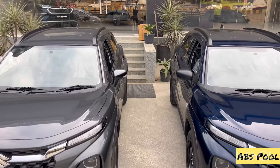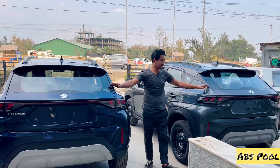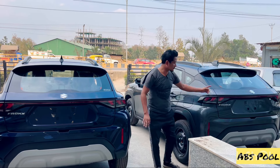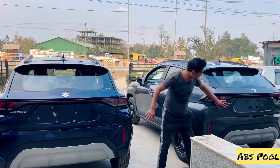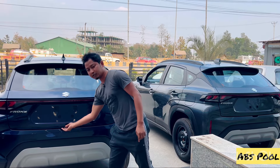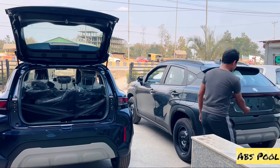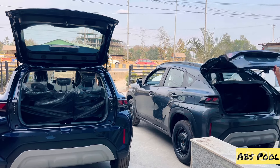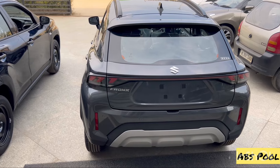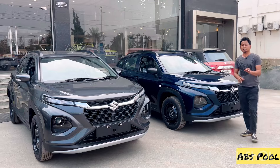Comparing the back profile: Delta and Sigma are visually the same — both have a spoiler, parking sensors, reverse camera, and the same backlight design and layout. Boot access is the same. Boot space is 308 liters in both variants — the same 308 liters. Tailgate similarities and differences are minimal.